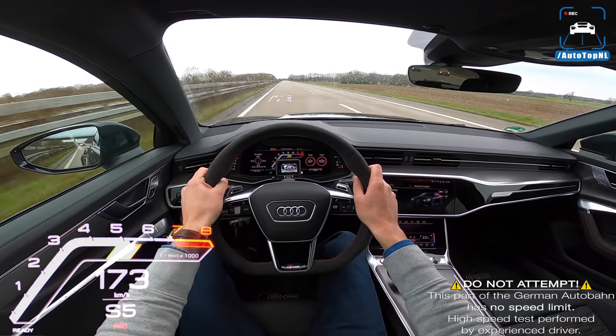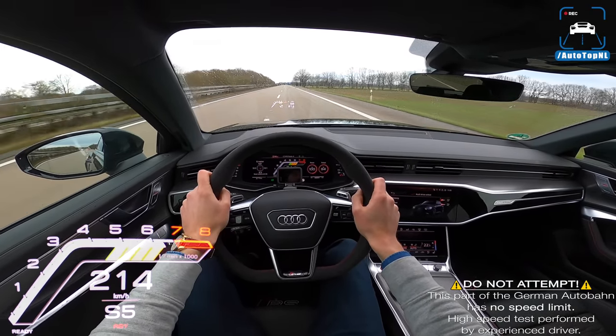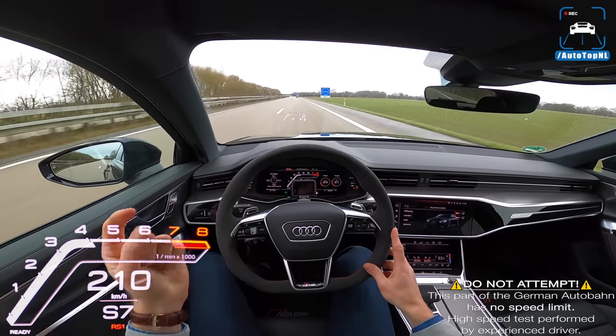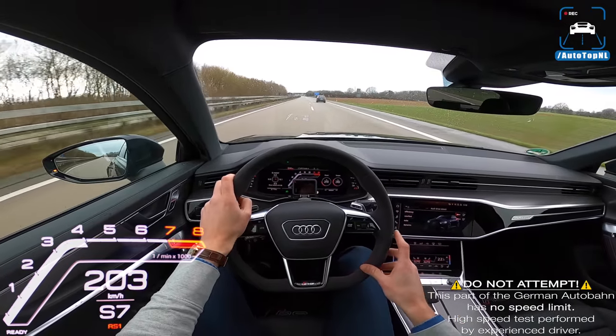So that is my review of the all-new Audi RS6. I hope you guys enjoyed it. You can subscribe by clicking the big button right here, check out this video, or go check out this playlist. Thanks for watching, and I hope to see you at the next one. Bye guys!